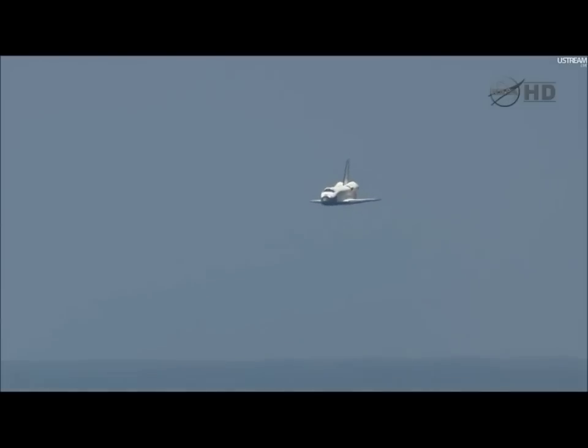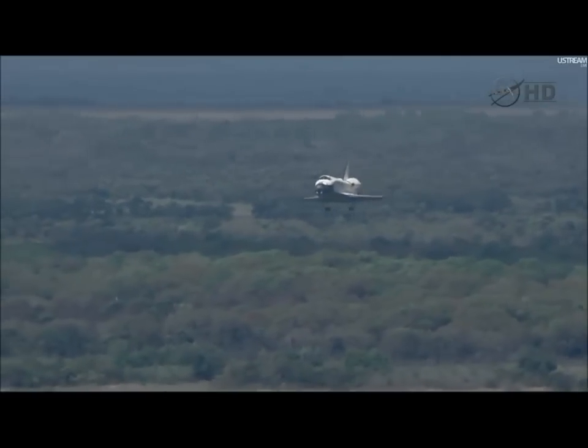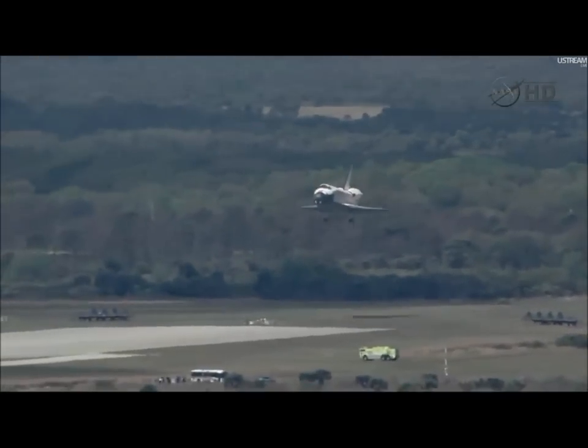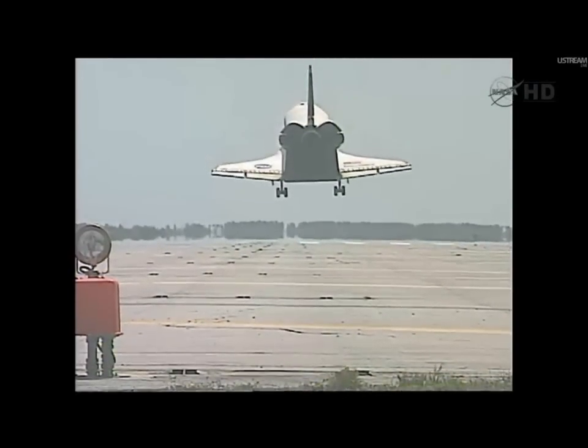Just more than 30 seconds to go. Space Shuttle Discovery now on final approach to the Kennedy Space Center. Space Shuttle Discovery is down and locked. Go.